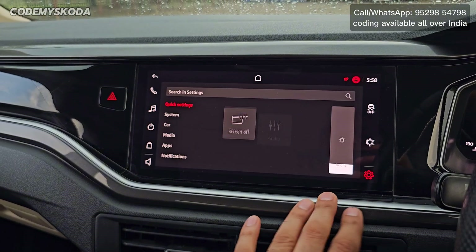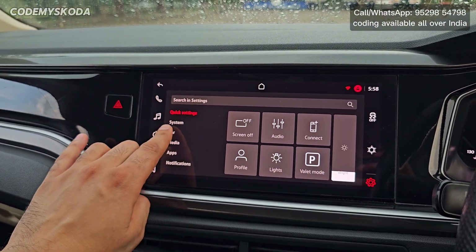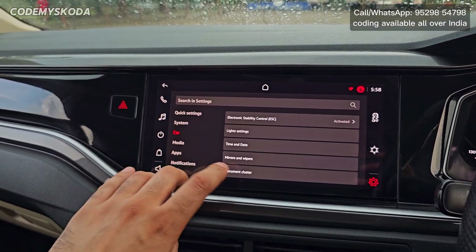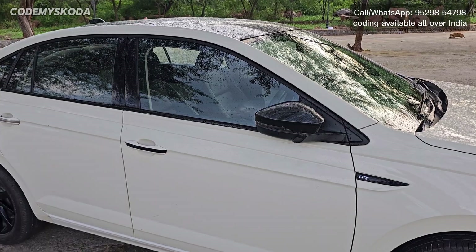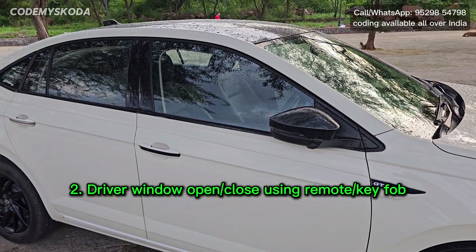The adjustable setting for the car lock/unlock sound is in Settings → Car → Opening and Closing. The last option there is acoustic confirmations.